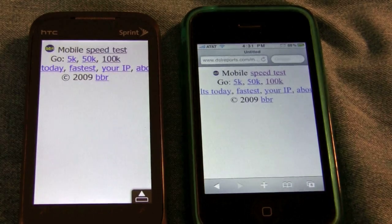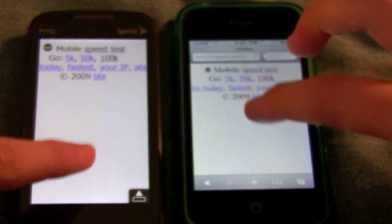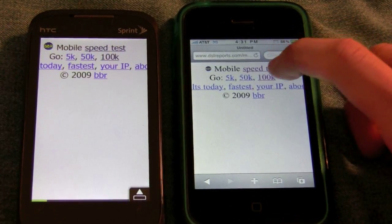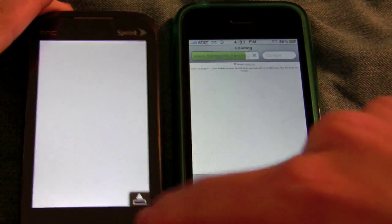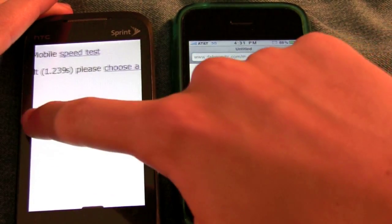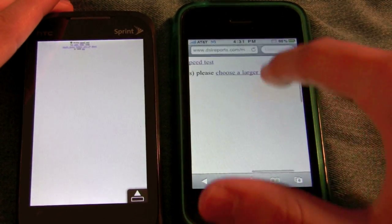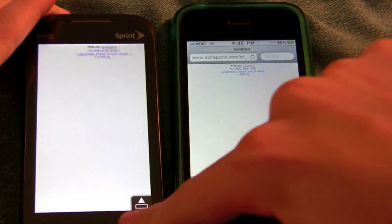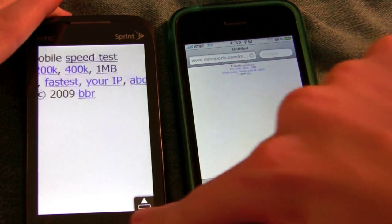I've already disabled Wi-Fi on this Sprint device, so as you can see, we are just connected to AT&T's 3G network. We're going to get started by doing the 100K test, and this one gave us our results. I clicked it a little bit too fast — it's telling me we're going to need to choose a larger file. Same thing on AT&T's network, on the iPhone. These devices are both pretty similar, so really the test is just comparing the networks.